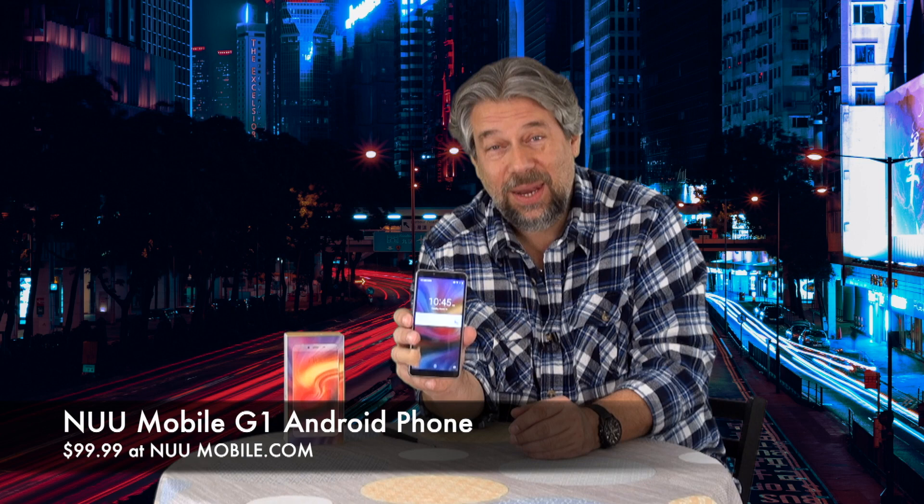Before I get to the price, can you subscribe to my channel? I really appreciate when you do that. If you use entry level budget phones, leave me a comment and let me know why, what phone you're using, and how it's working — I'll even respond. So this is the NUU Mobile G1 Android phone and it is $99.99 at nuumobile.com. Yes, under a hundred dollars, and it is a very nice phone. Whether you're looking for a second phone, a test phone, or you just don't have a lot of money to burn on devices, check it out. I'll catch you in my next video.